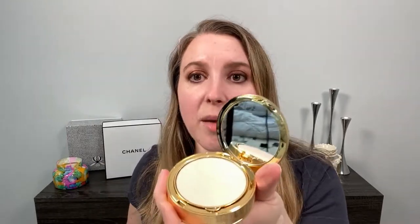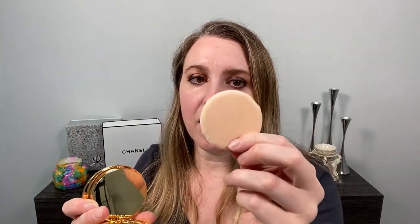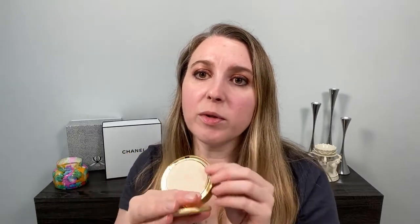If you look at the compact, there's a little tab you can lift up, and this here is the puff that it comes with. It's like a velour puff and it is pretty thin. You can see there is tons of space left in here — up to this lip is where the puff sits, but you still have plenty of space if you wanted to put a different kind of puff in there. This is a refillable compact; I haven't seen refills available yet, but it is refillable.